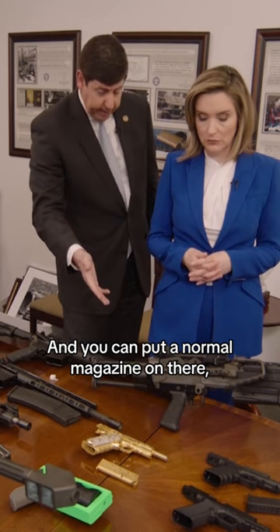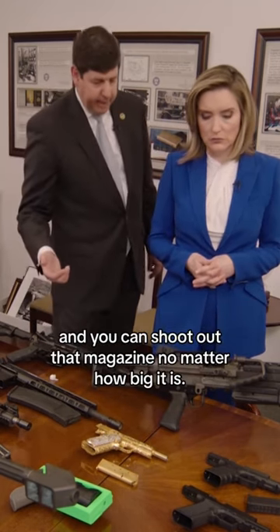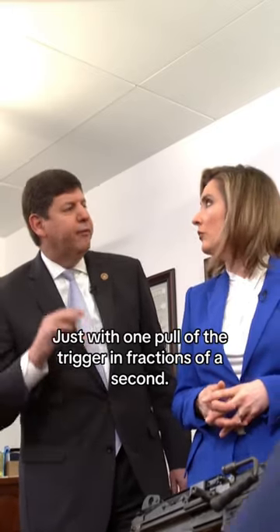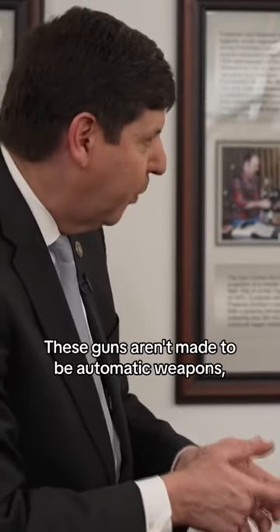And you can put a normal magazine on there, or a larger magazine. You can shoot out that magazine, no matter how big it is, with just one pull of the trigger in fractions of a second. These guns aren't made to be automatic weapons.